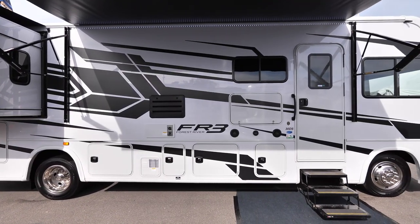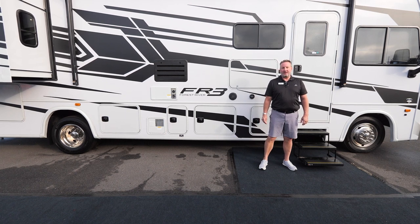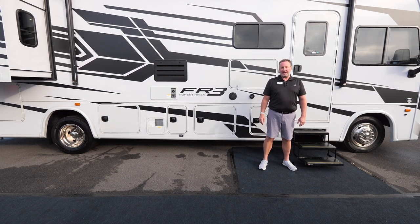New for this year is the chassis from Ford. The F53 is now a 20,500 pound chassis with the FR3 30DS and a 228-inch wheelbase rather than the previous 190-inch wheelbase.